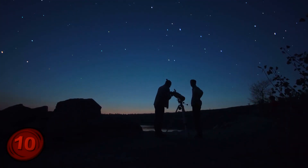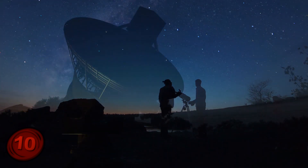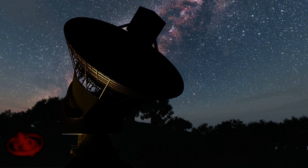Interestingly enough, if you know where to look, you can actually see the Eagle Nebula through a relatively small telescope. And if you have a large telescope and decent viewing conditions, you can even see the Pillars of Creation yourself, in the comfort of your own planet.